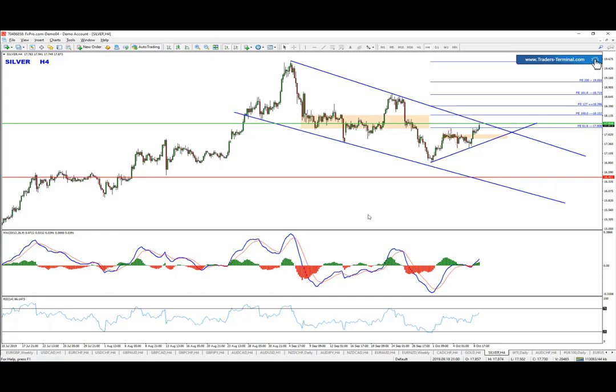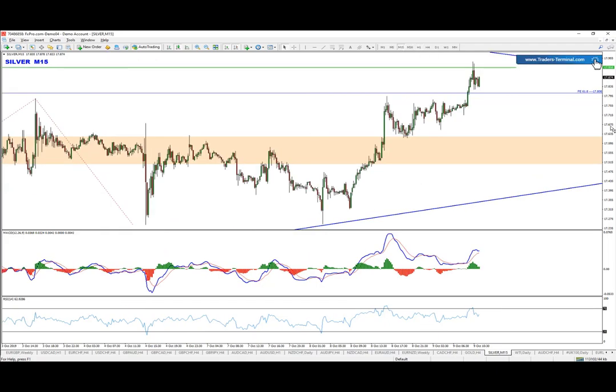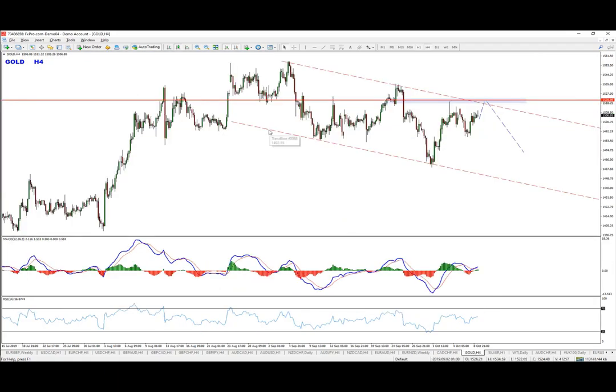So for silver, we're looking for a possible sell opportunity. I will be applying the matrix principle if available, meaning I'll try to squeeze the price around this level right here, if the setup is provided. If you're not familiar with the matrix principle, you can watch it on YouTube — it's a free webinar, just search for it.